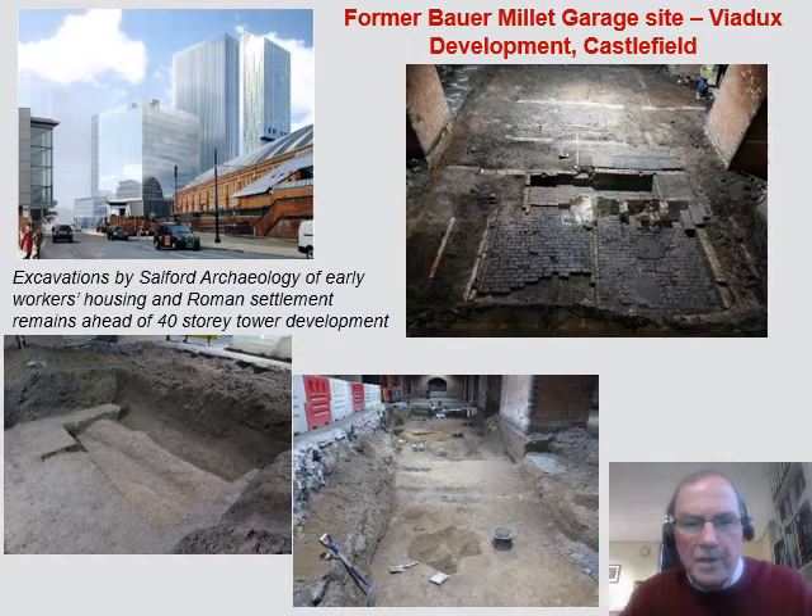This Roman site will definitely be a subject of next year's Greater Manchester Archaeology Day. There is also funding as part of the post-excavation project to produce a new monograph — a new book on Roman Manchester — putting together the previously excavated sites and placing this new site into its context.